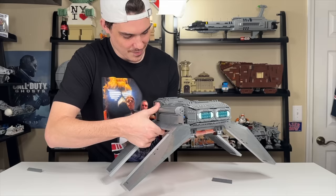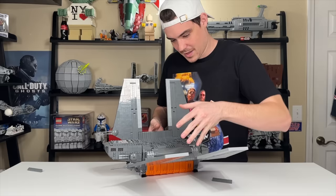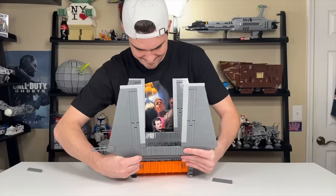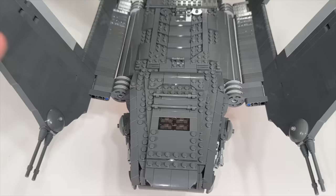The connection of the cargo bay is not strong enough to withstand moving the wings up and down because it keeps wanting to fall out. So that's another small annoyance.